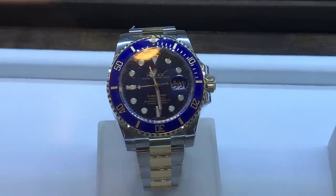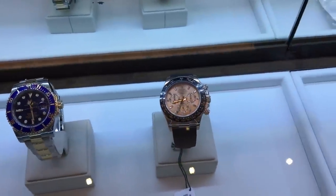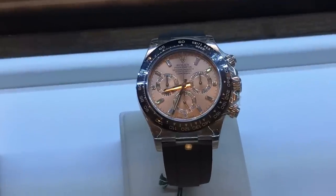Look at those fat lugs. This is a two-tone ceramic bluesy. Right there, a precious metal Daytona on a rubber strap.